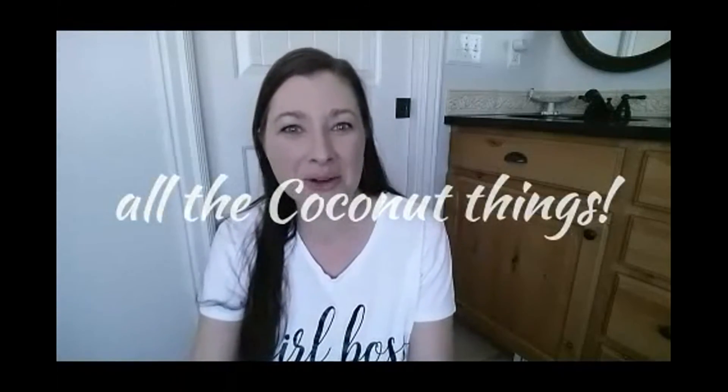Hi friends! I love coconut — yes, I love coconut! Coconut everything! Give me all the coconut!